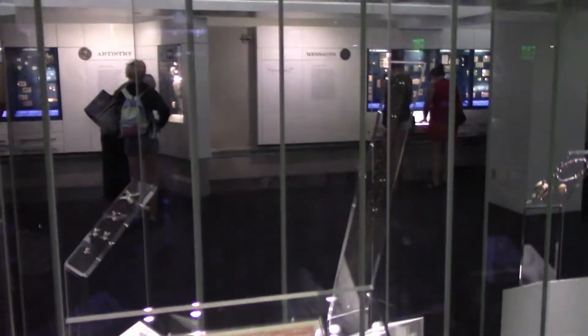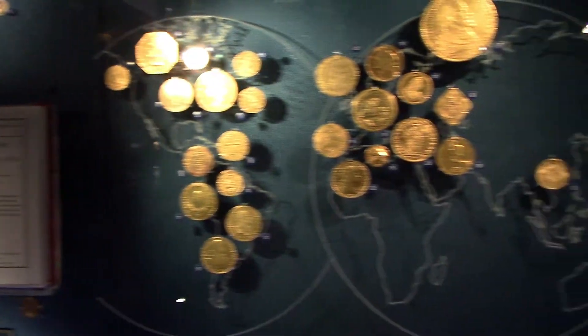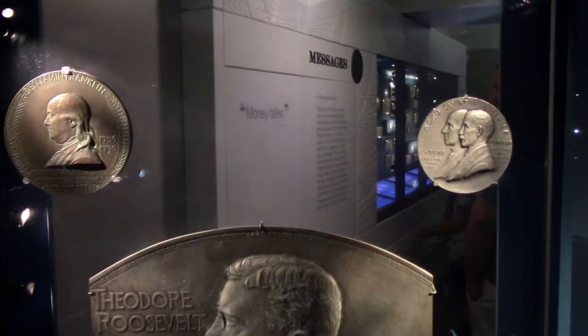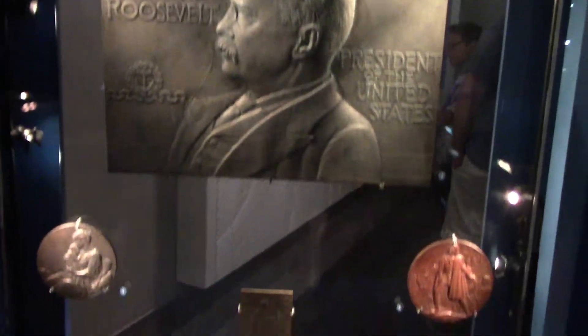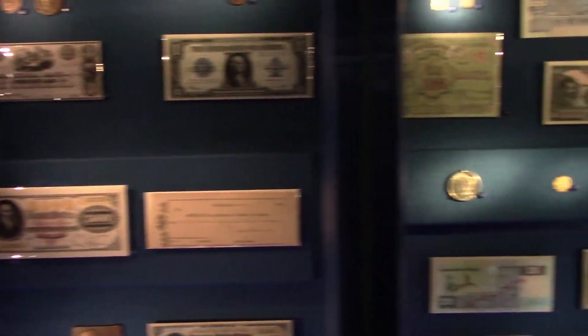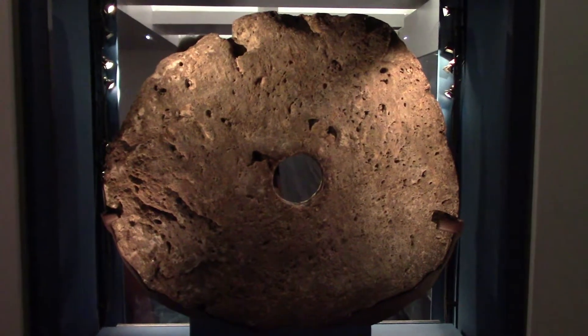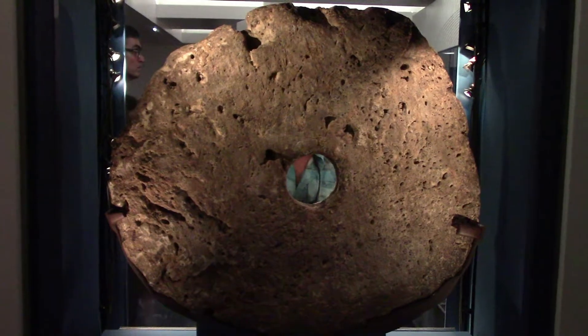This is a numismatic gallery, another exhibit on money and currency. Gold coins from around the world. That giant stone ring was money in the Pacific island of Yap, even though it weighs 168 pounds.